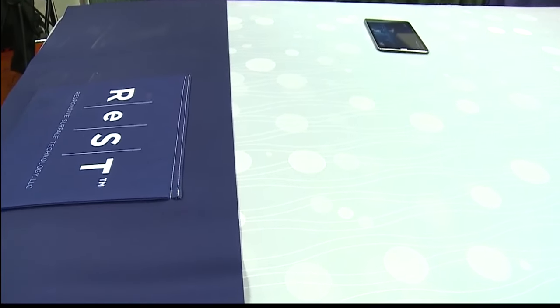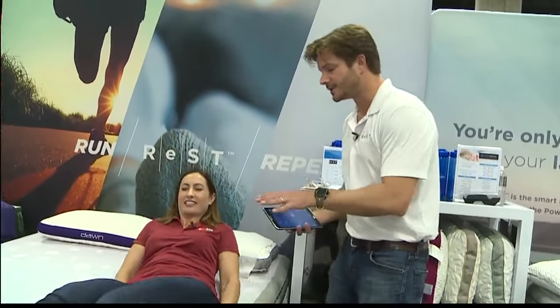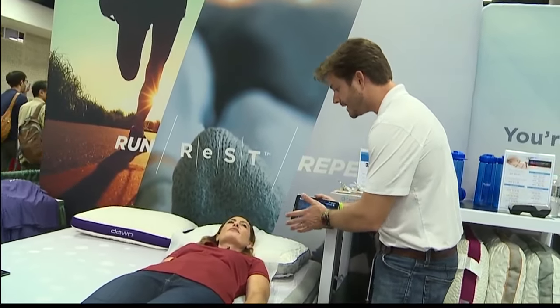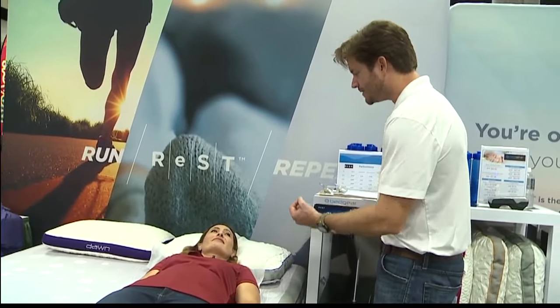If you lay down on the bed, I'll give you a quick demonstration. The first thing that really makes the Rest Bed unique is that we can offer targeted zone support — you have five zones underneath you: head, shoulders, lumbar, hips, and legs. But let's say it's a little too firm in just your shoulders.